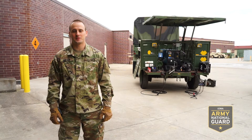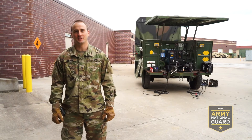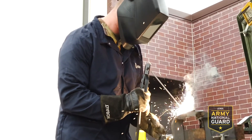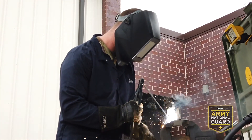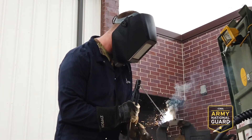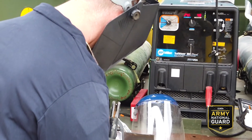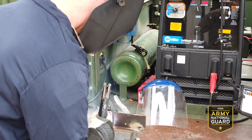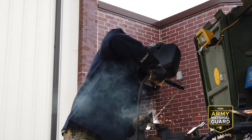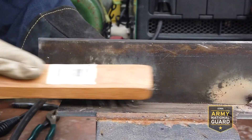I'm Staff Sergeant Dolash. I'm a 91 Echo — that's an Allied Trade Specialist focusing on welding and machining. The best part of our job is creating solutions for problems that come to us, whether from work orders or creating custom parts. We are the ones tasked with that responsibility. When we receive work orders it could be a small part or a big part — we fabricate a new one or fix the old broken one. We are essential to making sure that operations and the mission continue as they need to.